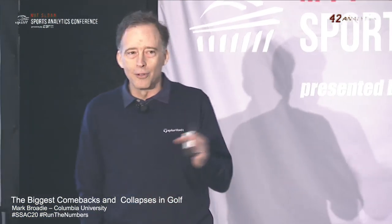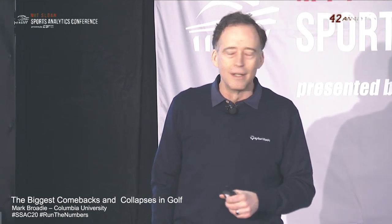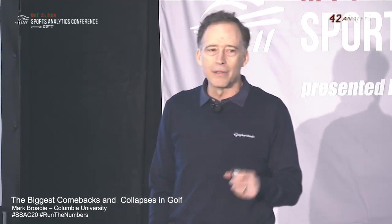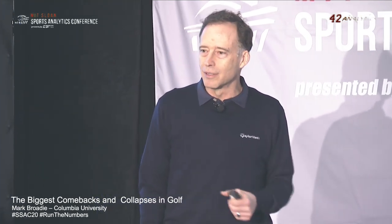So what do I mean by comeback? It typically refers to a come-from-behind victory. Why do we care about these comebacks? Because big comebacks represent sustained great performance under pressure. They're associated with really exciting and memorable events. We wanted to measure what are the biggest comebacks in golf. An example might be the 1960 U.S. Open won by Arnold Palmer, when he started the final round seven strokes behind the leaders with 14 players between him and the leader, and he came from behind to win. These and some other Arnold Palmer comebacks led to the term the Palmer Charge.